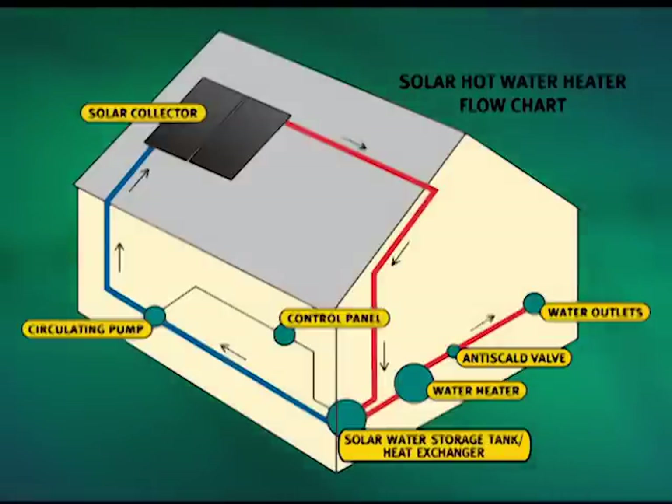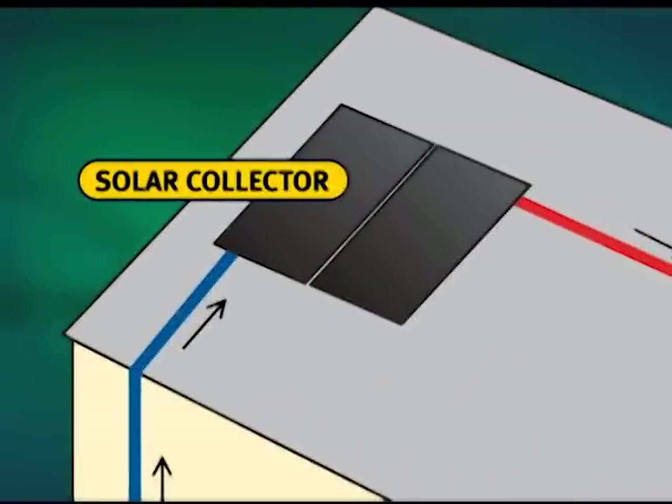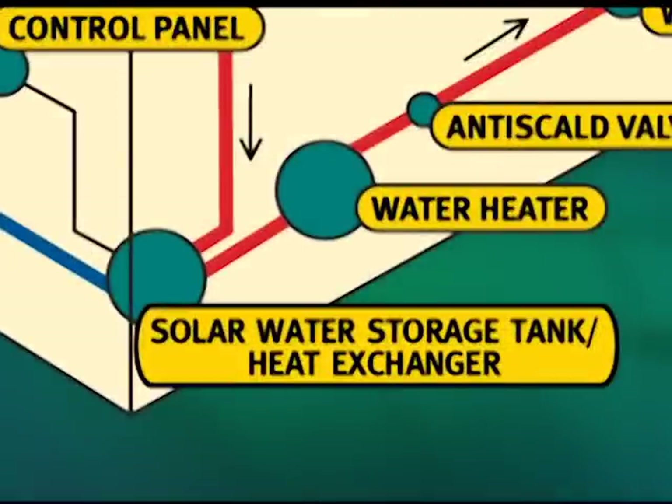Here's how it works. Black solar panels were installed on the roof of the child care center. A special glycol water mix runs through coils in the panels and the sun heats up the fluid. That fluid then passes through a heat exchanger which heats up the cold incoming water from the city. Then the hot water is ready to use in the building.